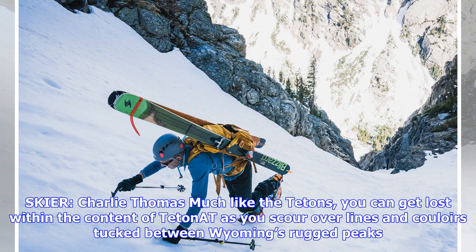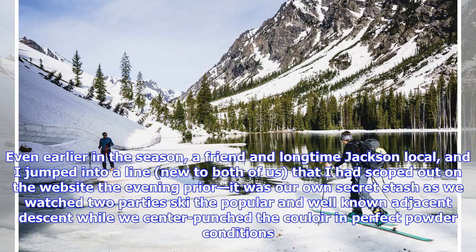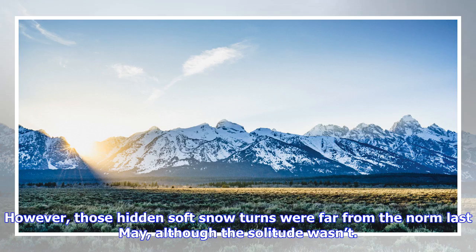Much like the Tetons, you can get lost within the content of tetonnet as you scour over lines and couloirs tucked between Wyoming's rugged peaks. We did exactly that and sought out a north-facing 2,700-foot couloir called the Fallopian Tube on Mount Woodring. Even earlier in the season, a friend and longtime Jackson local and I had jumped into a line new to both of us that I'd scoped out on the website the evening prior — it was our own secret stash as we watched two parties ski the popular adjacent descent while we center-punched the couloir in perfect powder conditions. However, those hidden, soft snow turns were far from the norm last May, although the solitude wasn't.